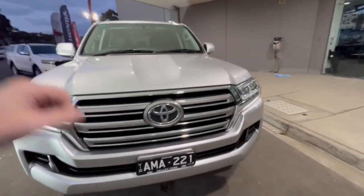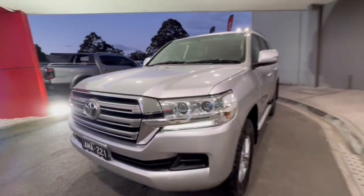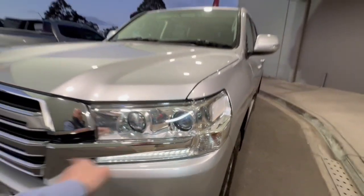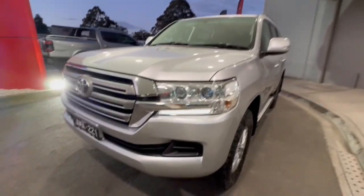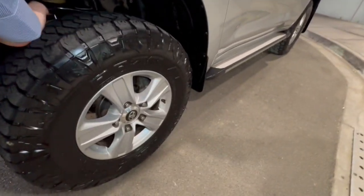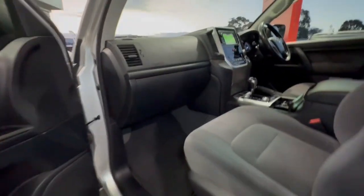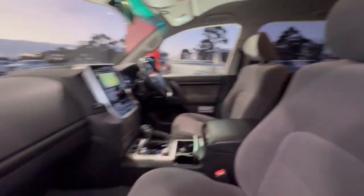G'day guys, thanks for checking out our Toyota Land Cruiser GXL that's just arrived — and this one will not last long. You've got your projection-style headlights, daytime running lights, first of the update, very clean in the silver. You've got alloy wheels to the front here, side steps.